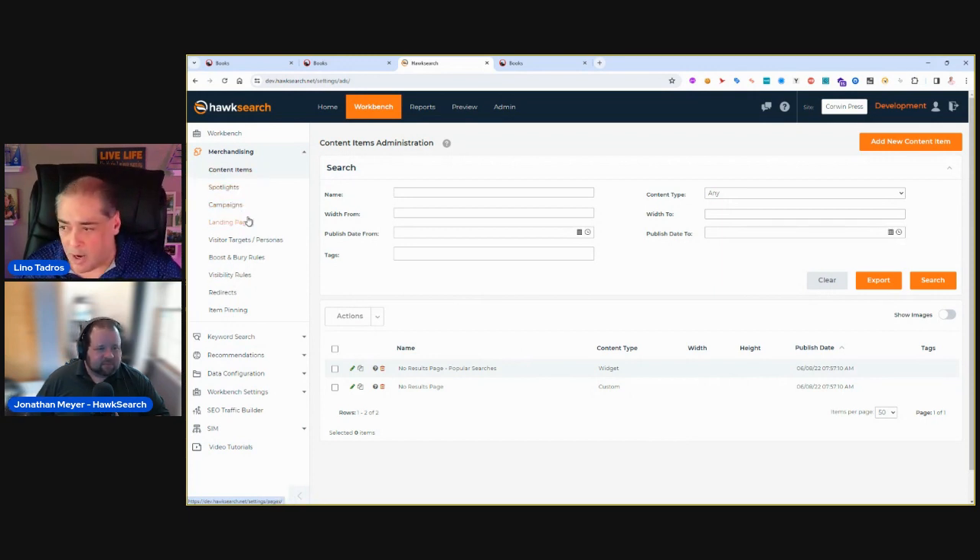You can have spotlights for specific books or authors, landing pages, and campaigns. Campaigns can be associated with content items — an image, a widget that Vysis creates in code, or content with images and videos. Visitors and personas are also very important: you can change the content of your search based on who the user is and where they're coming from. The system knows the IP address, can make decisions based on location, and show different relevancy, boost and bury, and other search adjustments accordingly.